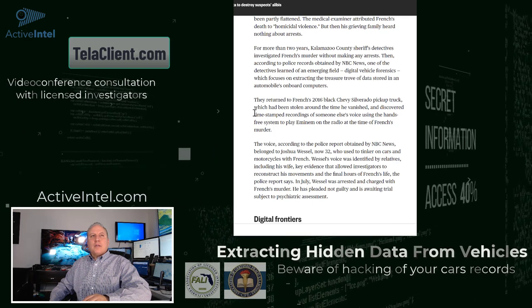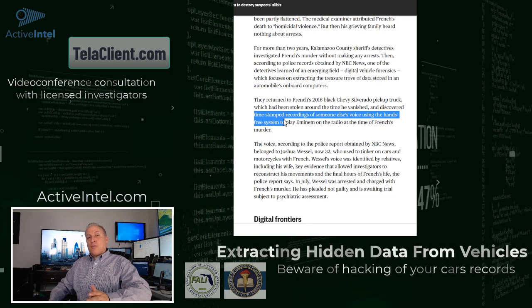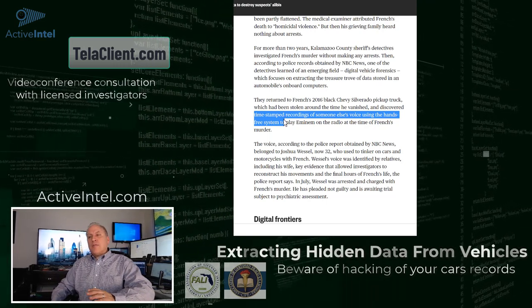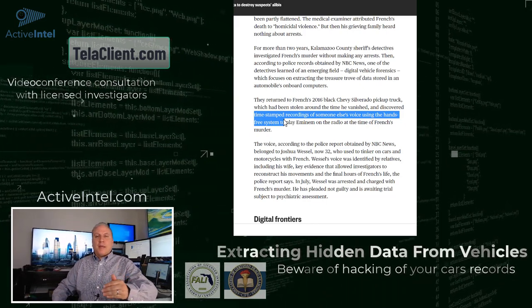In this case, timestamp recordings of somebody else's voice using the hands-free system. There was a crime that was solved by police where they downloaded the data from a vehicle and heard somebody's voice using the hands-free system — that's all recorded.